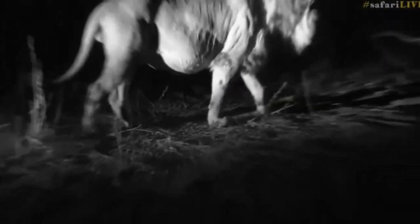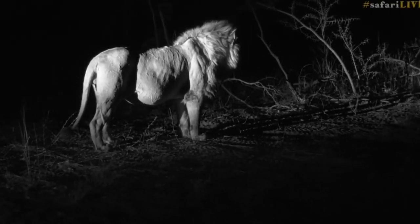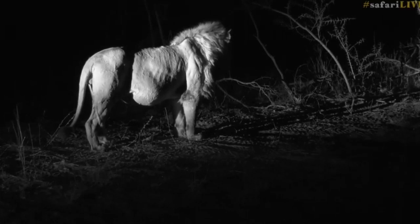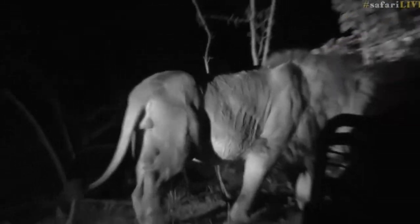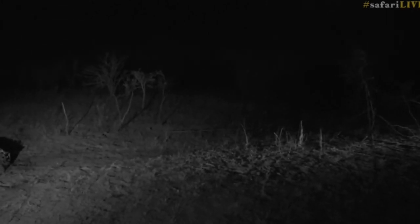He's pulling it out — there we go, pulled it out, and now he can walk. Earlier I was saying Mfumo might be one of the smaller of the Birmingham coalition, but now seeing him up and standing, they're all very similar — looking massive and muscular. Look at the muscles rippling off his shoulder area. He seems to be slinking off back in the direction of the female, so we'll need to reposition if we want to see him.